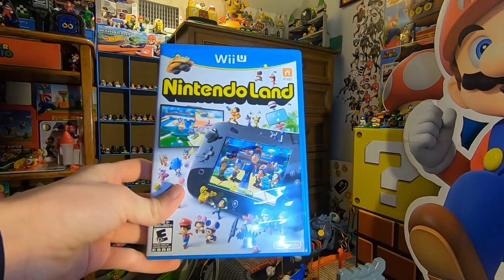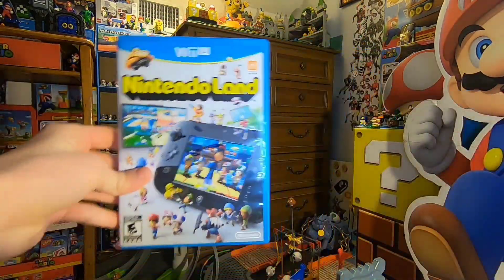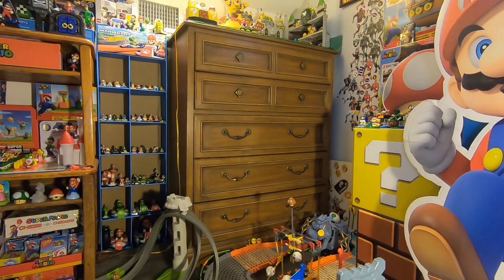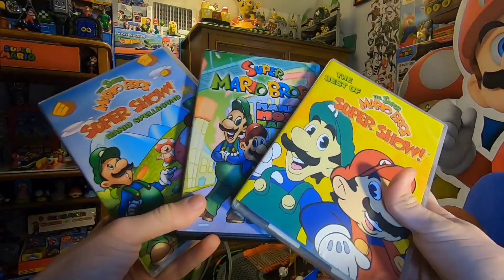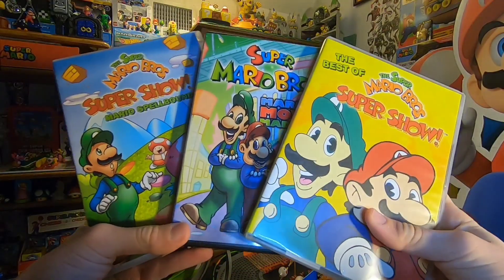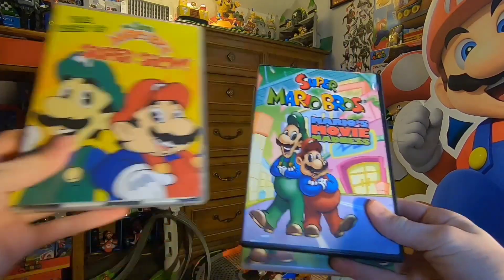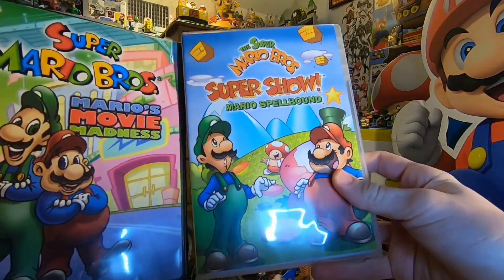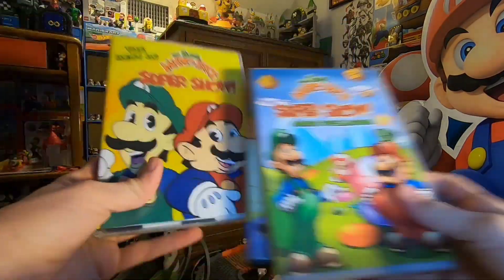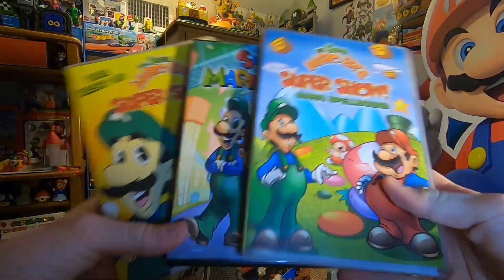I got Nintendo Land on the Wii U, which is pretty neat. I've never played this game before so I'll have to try it out. Then here's something I received from a friend a few days after Christmas — Super Mario Bros: The Super Show CDs. The best of the Super Mario Bros CD, Super Mario Movie Madness — I've never actually seen that before — and Super Mario Show: Mario Spellbound. Really cool Super Show DVDs, and I'm building a pretty solid collection of those.